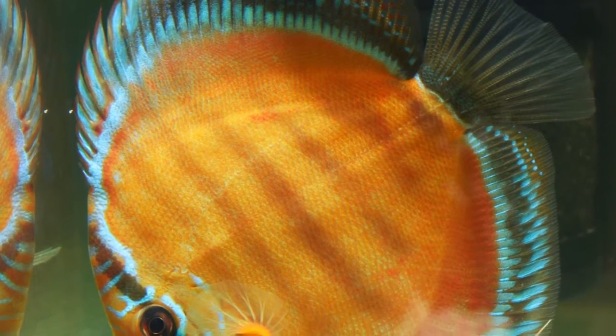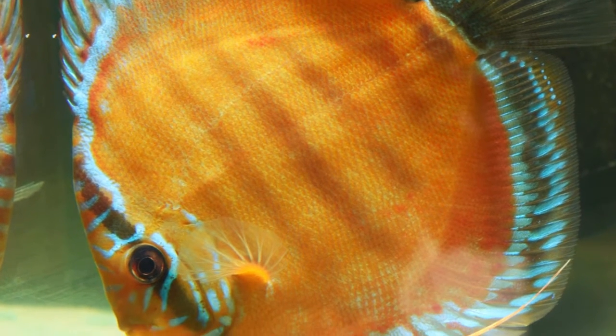The sides of the fish are frequently patterned in shades of green, red, brown, and blue.